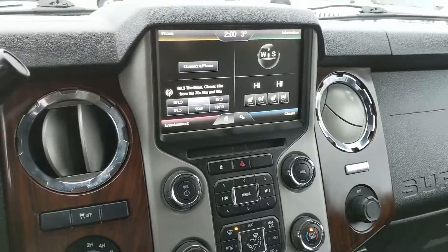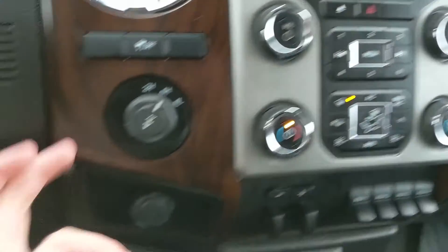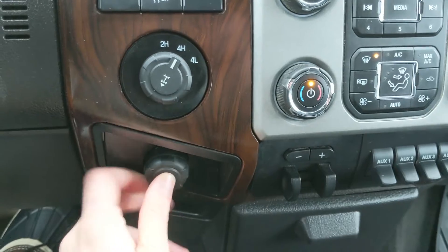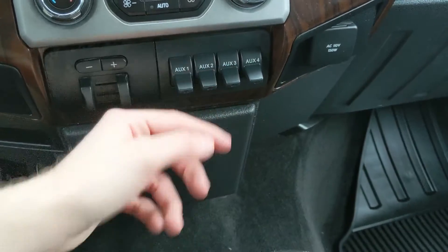You do have a backup camera with rear sensors that will alert you if you're about to hit something — so that's always helpful. Moving down, you have your physical media and climate controls. And to the left of that, you have your 4x4 controls, a 12-volt power outlet, and your trailer brake, as well as four auxiliary switches which can be hooked up to whatever you please.